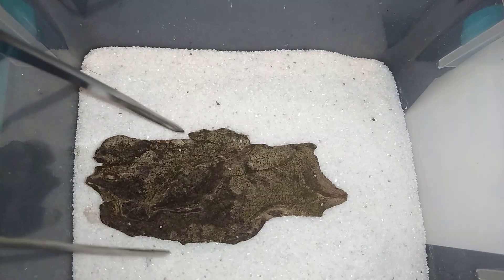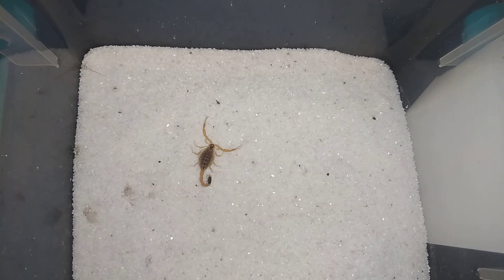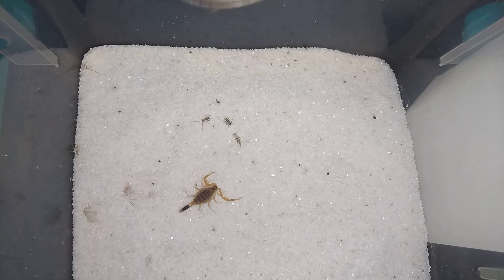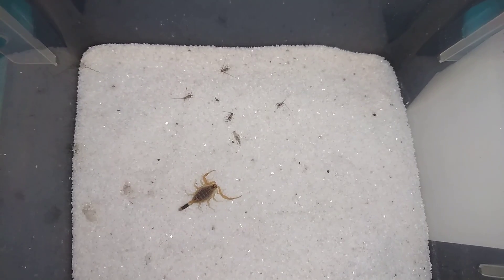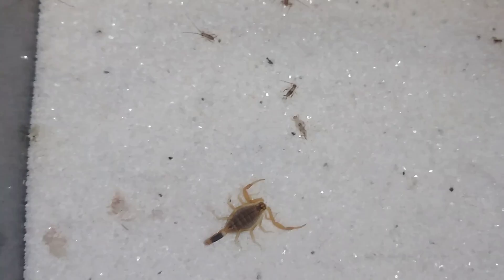Up next is one of my most feisty scorpions in terms of attitude. As soon as you uncover it, it's ready to fight. This is the Leiurus quinquestriatus, or the Deathstalker scorpion. It goes by many other names, like the Yellow Israeli Death Scorpion, but it is the Deathstalker. This is another one that could be lethal to some humans - if you're a healthy adult, you may not die, but you might wish you were dead for a few days.